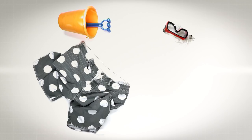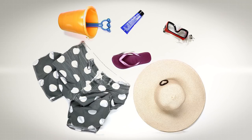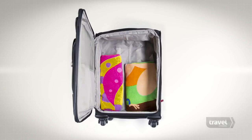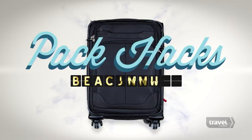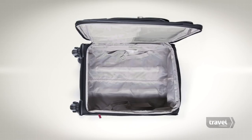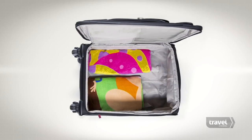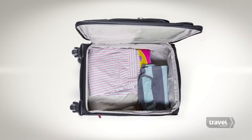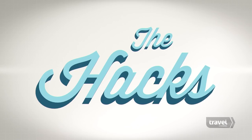Life may be a beach for some of us, but packing for one can be a son of a beach — unless you know some tricks. This is Pack Hacks: beach trip. If you're going on a beach vacation, packing it all into a carry-on should be a breeze, because you're going to pack light and breezy. Here are seven great hacks for your beach trip.